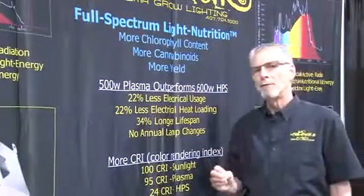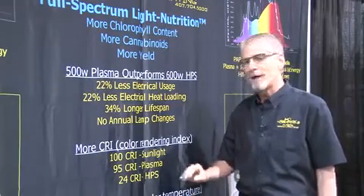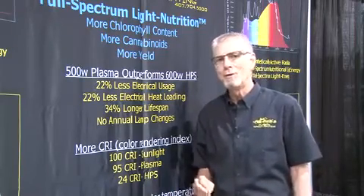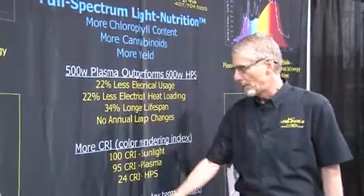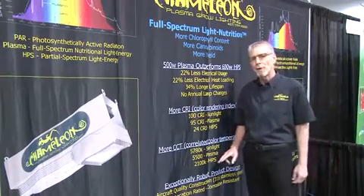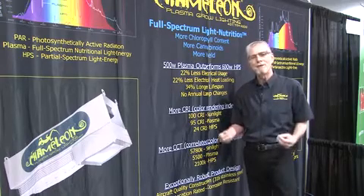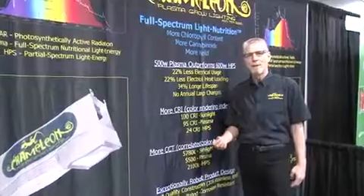I was talking about perfect light nutrition — let me tell you the math on that. The benchmark is sunlight. Sunlight's color rendering index is 100. The color rendering index of plasma is 95, and high pressure sodium is 24. So we're providing 95% of the light nutrition you need for good, healthy plant growth. Another benchmark is the color temperature of the sun, which is 5780 Kelvin. Plasma brings 5500 Kelvin to the table, whereas legacy high pressure sodium only brings 2100 Kelvin. This is about full spectrum light nutrition — it's what your plants need to thrive. They'll be healthier, you'll get more yield per watt, more chlorophyll content, and a better tasting product.